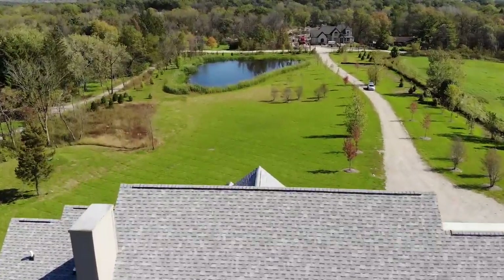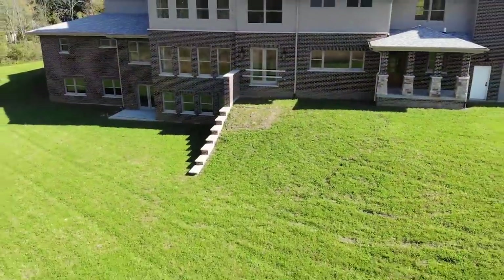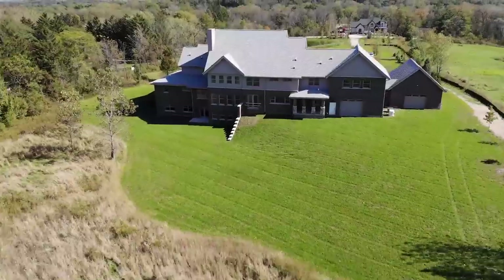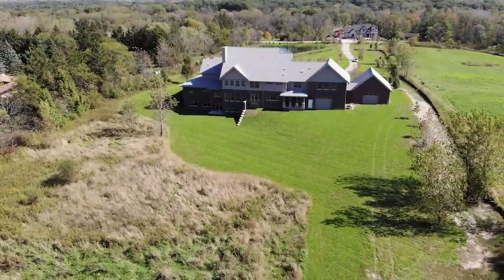We're standing inside this 7,700 square foot custom home. It has five full bedrooms with a master on both the first floor and upstairs. Each bedroom has its own bath, plus an additional full bath on the main floor. What's really unique is the setting — situated on a picturesque nine-acre lot with estate-to zoning, giving flexibility for low taxes, horses, outbuildings, and more.